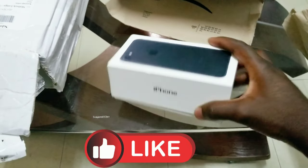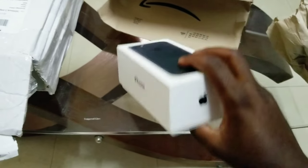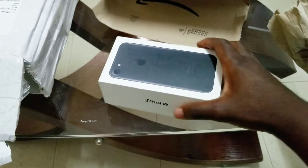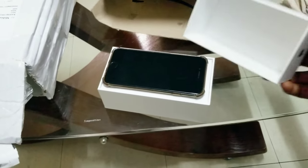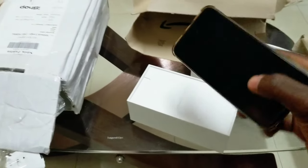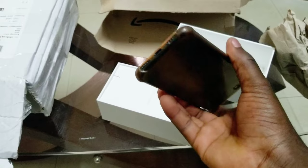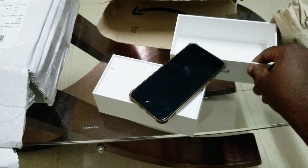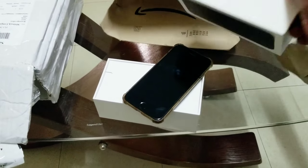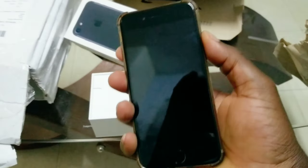This is the phone. Let's open it. And now this is the iPhone 7 — it looks pretty decent. I believe this is the box it came in. Let's try to turn it on.